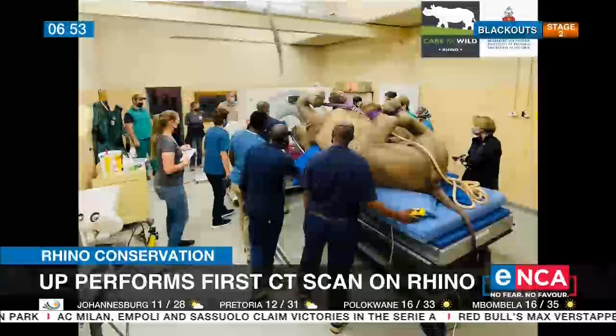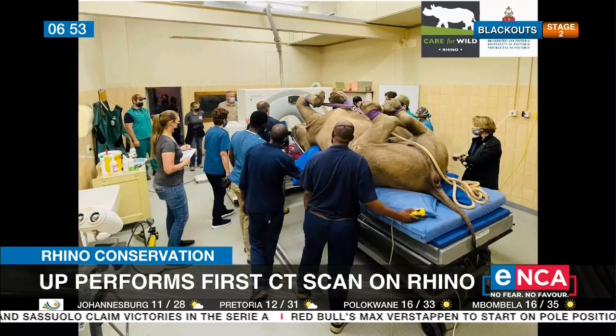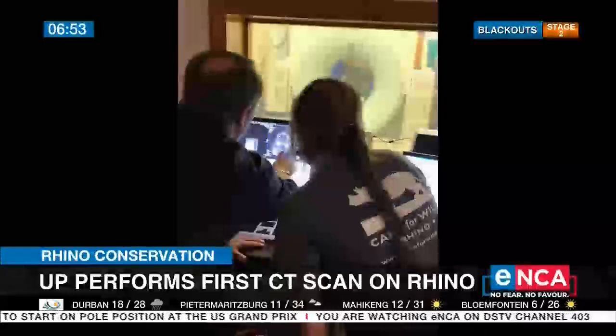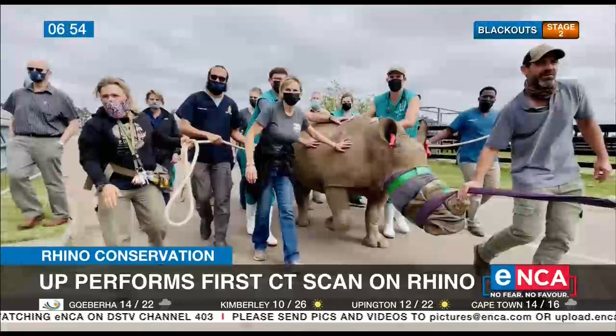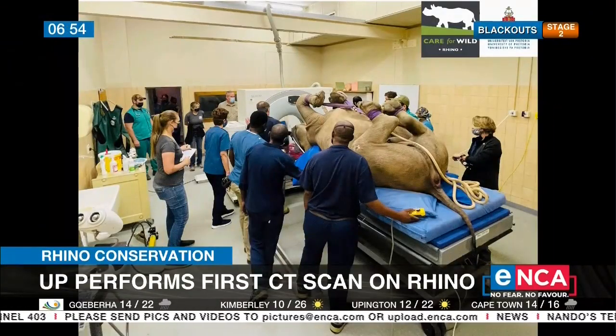Why is this important, Prof? Many viewers will be wondering why a rhino would need a CT scan — what are we trying to achieve in terms of innovation and improving healthcare and the well-being of animals? The main thing is we want to afford these animals the same kind of treatment that any other being can have. In this specific case, Oz — we suspected him to have a dental infection.